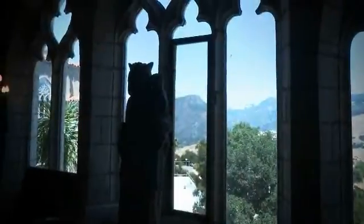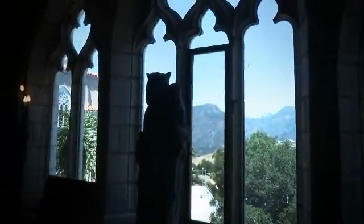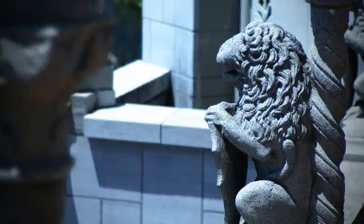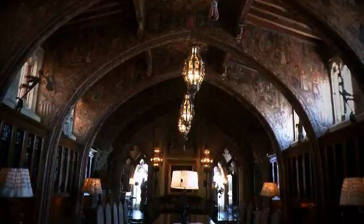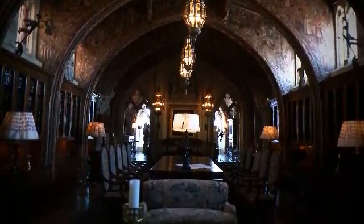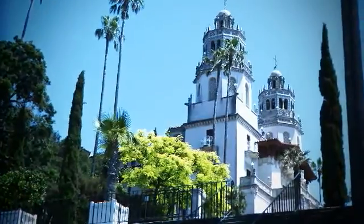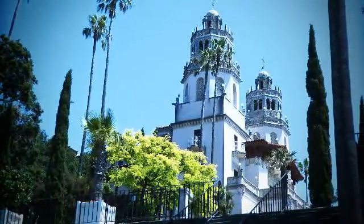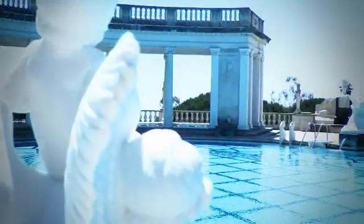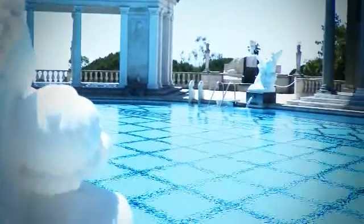What we have here are reinforced concrete boxes with items affixed to the building's exterior and also on the interior. We did lose 12 artifacts during the earthquake in 2003, but there was no structural damage whatsoever. So we have a 1919 construction and not one bit of earthquake damage — Julia Morgan was ahead of her time.